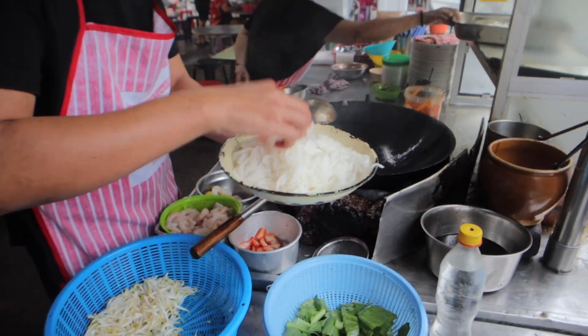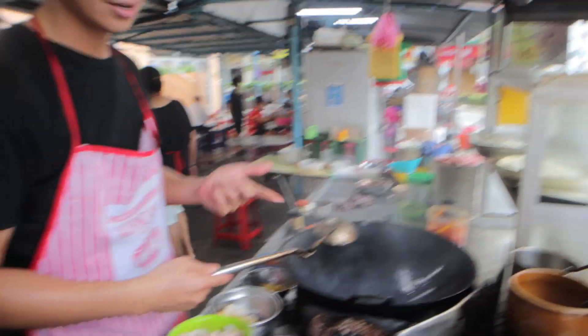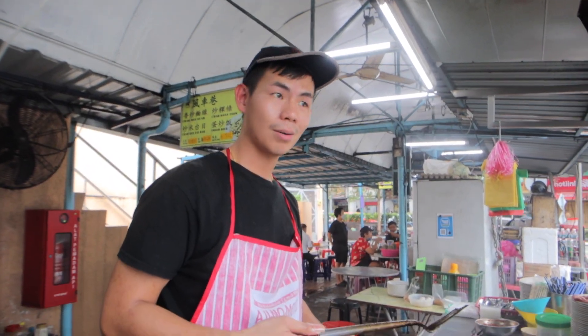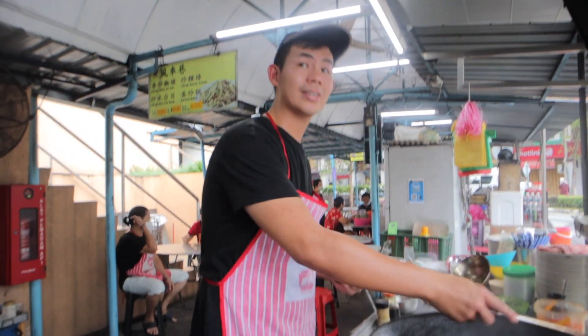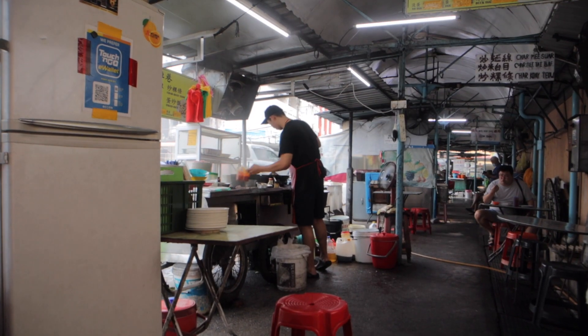This is rice noodles, wok-fried with egg and veggie. We ordered with shrimp and a little bit spicy. We have literally no idea what we've ordered — we just told the guy to make us something with shrimp and a little bit spicy, so this will be interesting to see what we get.